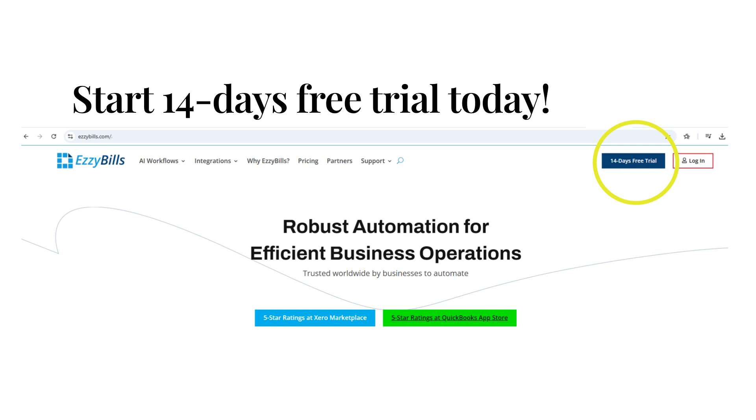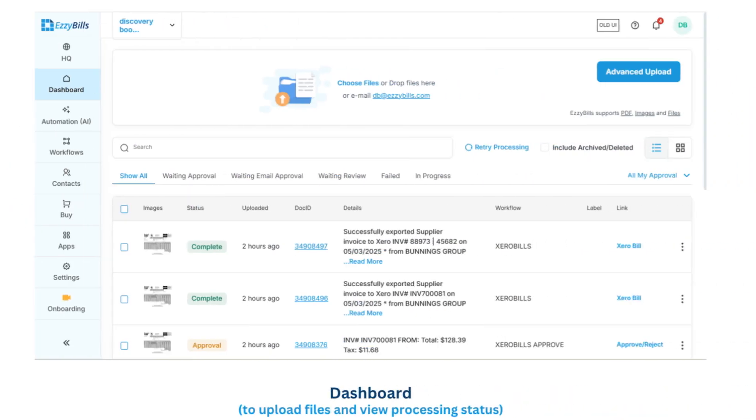Get started instantly. No setup needed for processing bills and receipts. For other document types, just follow the simple steps on our website. Experience effortless automation and see the difference for yourself. On behalf of the EasyBills team, thank you for your interest and for taking the time to watch this video.